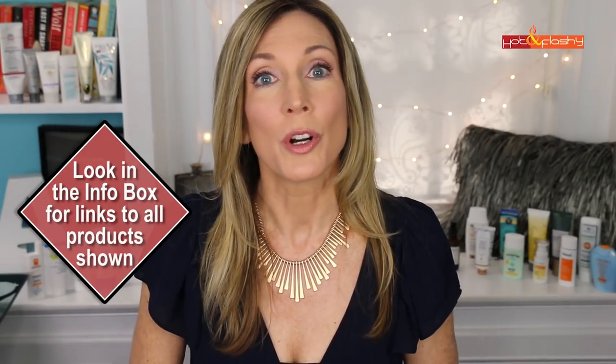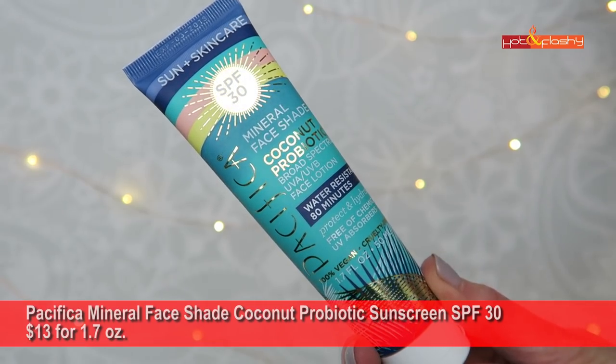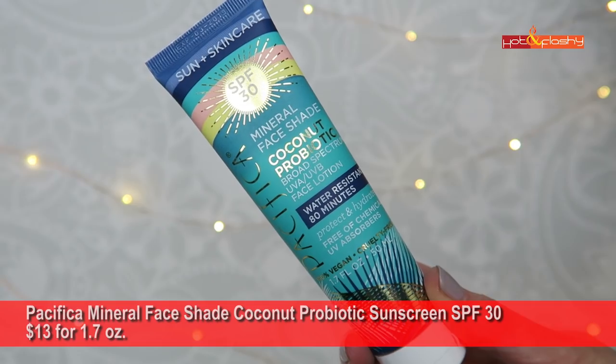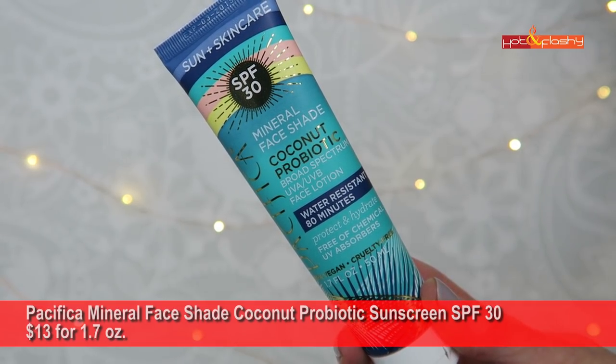Let's get started with the worst of the bunch, working our way up to the best. I'll run through the first five quickly because they were so bad you couldn't cover up the problems with makeup. First is Pacifica Mineral Face Shade Coconut Probiotic SPF 30 — $13 for 1.7 ounces. It balled up and pilled with big clumps hanging off my face. Besides the white cast, it was absolutely no good.